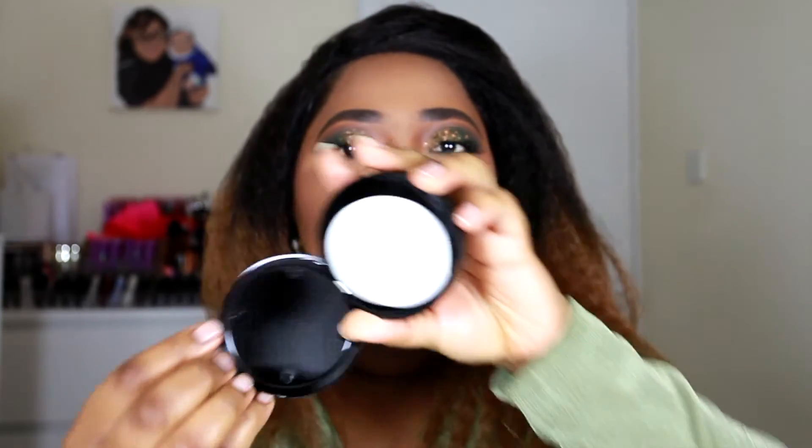Underneath you get an applicator sponge, which I never use. When I tried this product I tried it with a brush to apply it on my face to see how I'd be able to build up the coverage.